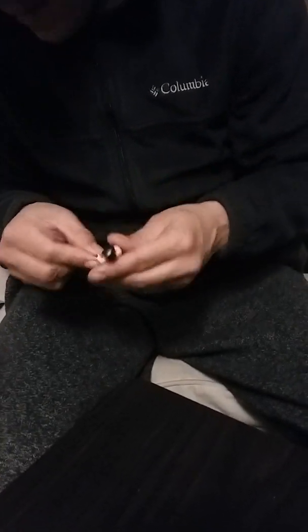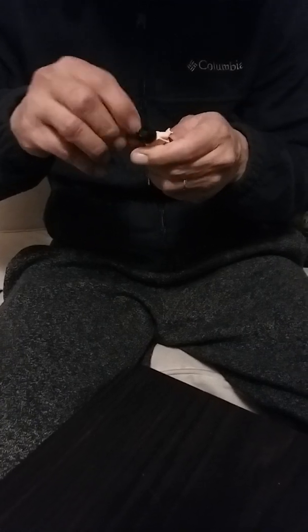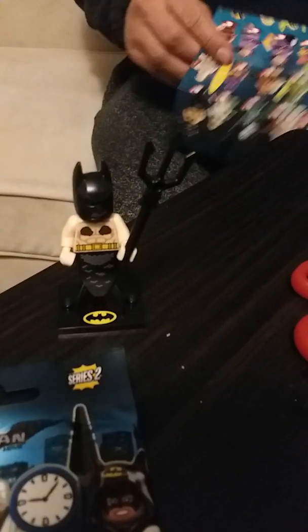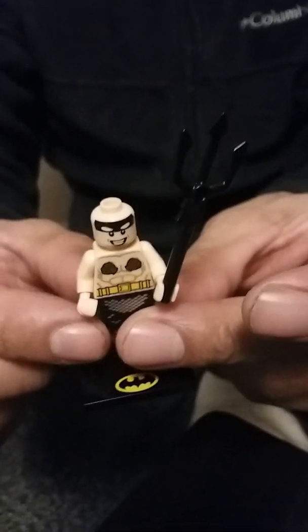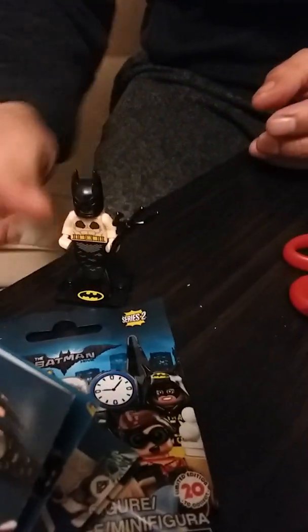Oh, this is number five. This is Merman Batman. Not Mermaid — Merman. I didn't know he came with a little stand. Oh, Sal, he's cute. That's bag number one. Can you take his helmet off? I want to see his face. Does he have his face on the back? No. Just one face. He's got printing on it. Not bad.